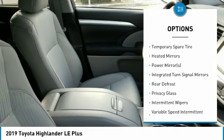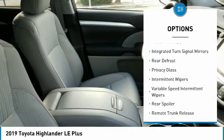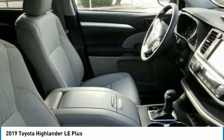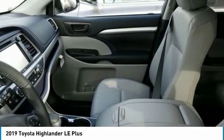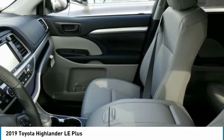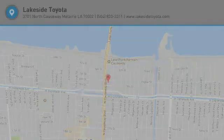Power liftgate, steering wheel audio controls, lane departure warning, leather-wrapped steering wheel, and Bluetooth. Take this vehicle for a spin and see why so many shoppers are now proud owners.